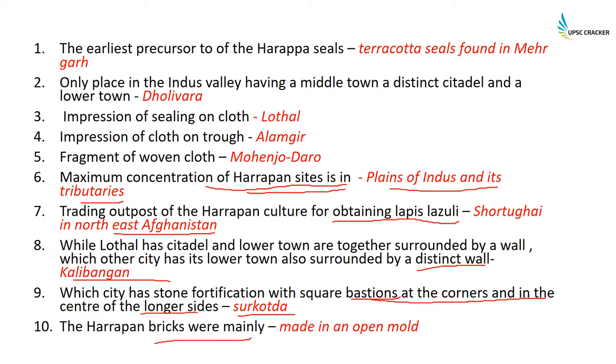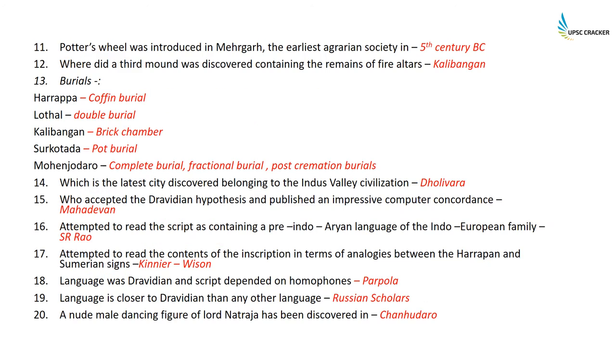Harappan bricks were mainly made in an open mold. The potter's wheel was introduced in Mehergarh. We are being asked in which era: this is the proto-Harappan era, around the fifth millennium BC, when the potter's wheel was introduced in Mehergarh.